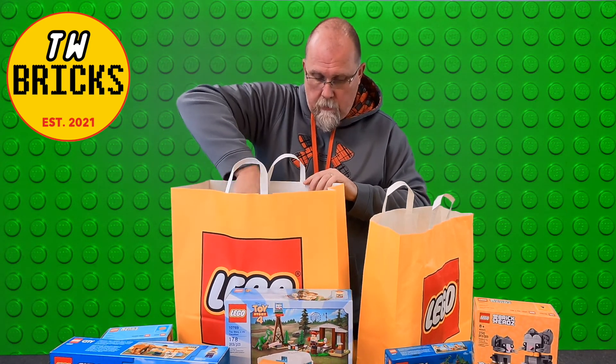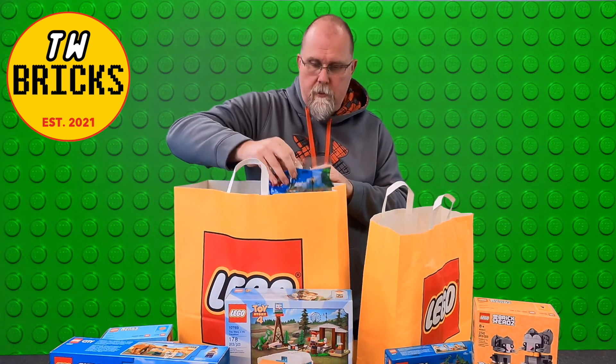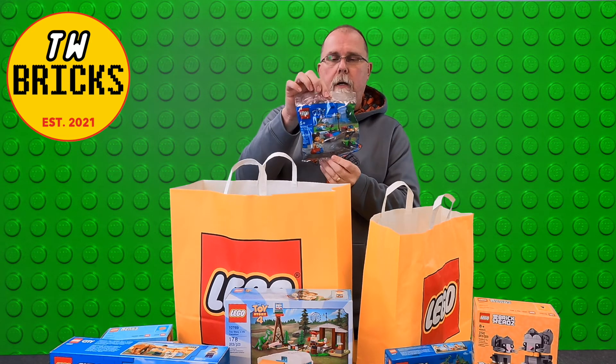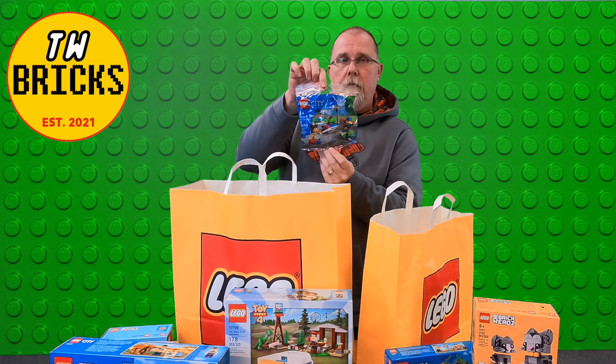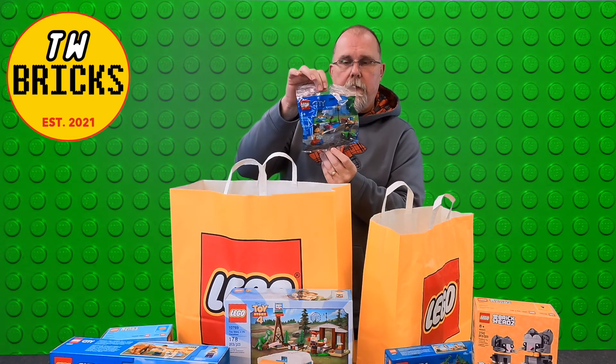And then also, with the City purchase, there is a VIP Poly Bag, set number 30588, and that's the Skater in the Park. Kind of a neat little set.